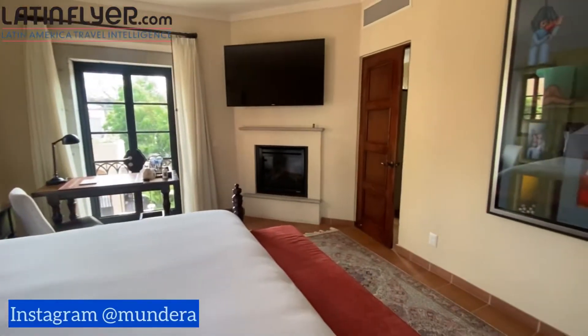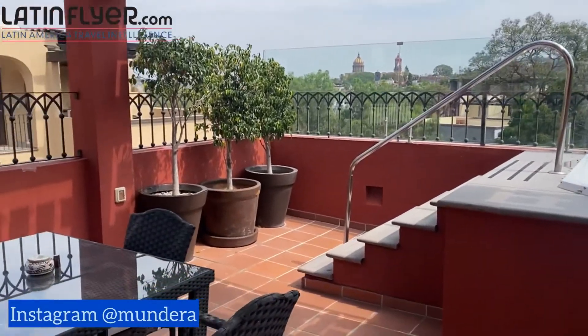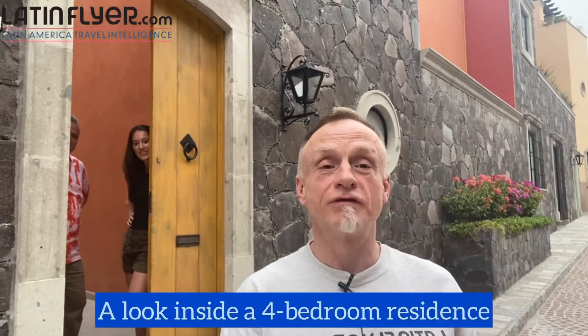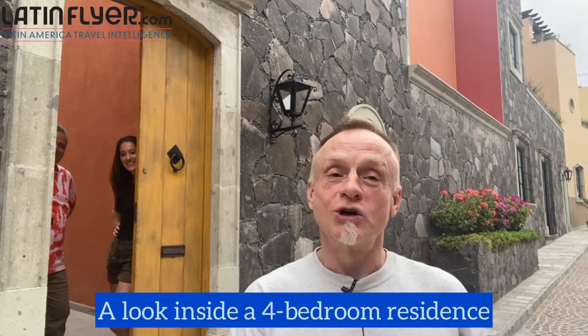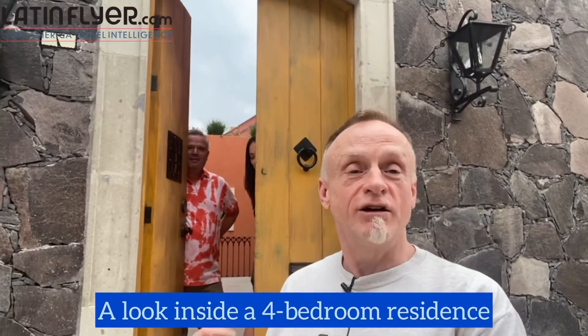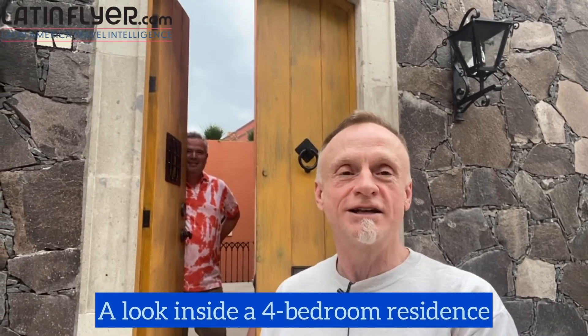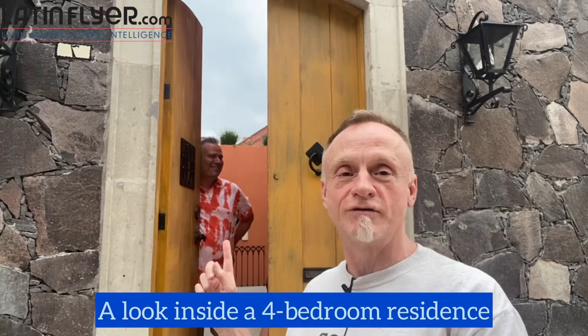Now let's take a look at the five-bedroom residence. I'm sharing my accommodations with one of the top PR professionals in the United States, in Mexico, and in the world, Mr. Gustavo Rivas. He's going to be giving us a tour. And also one of the top fellow travel writers and one of my good friends, Megan Drillinger, also known as Drillin' Journeys. So let's go inside and take a look at these accommodations.